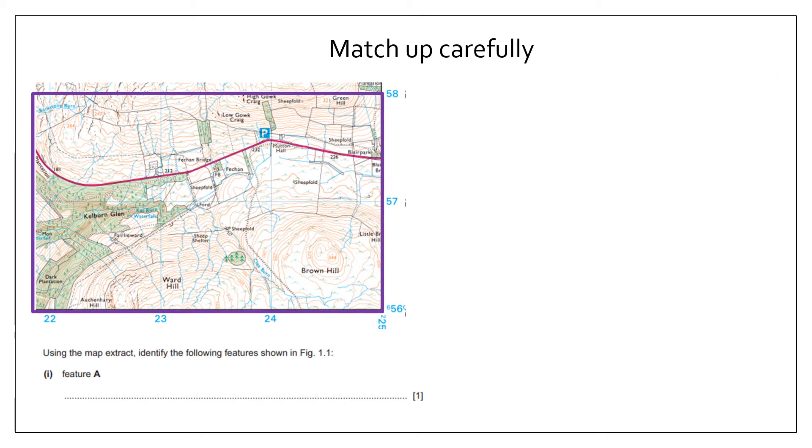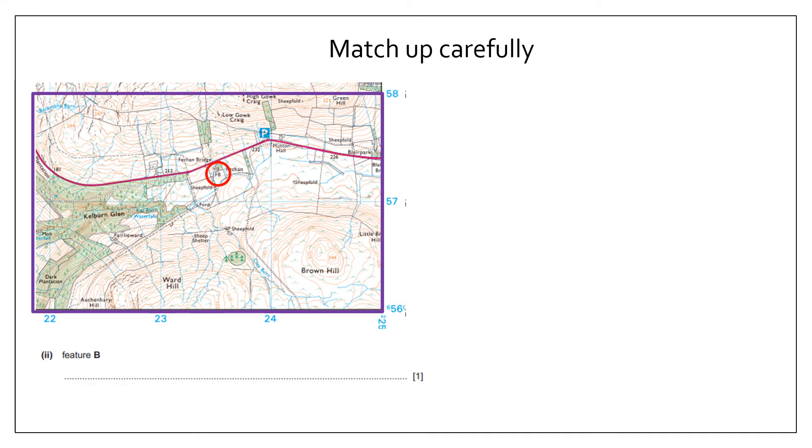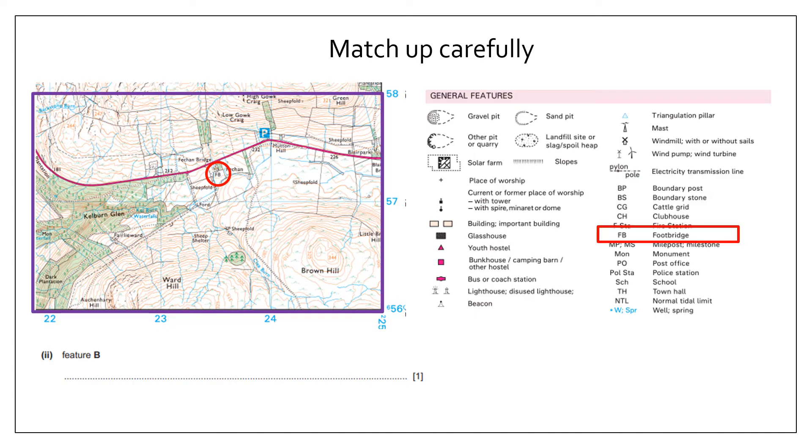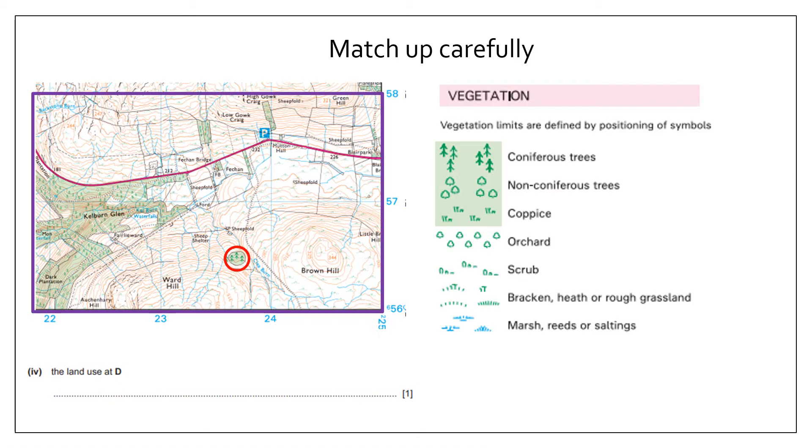Once you go through them, it's really important that you match up carefully. Feature A is a red line, and in this case the red line is a main road — I'll copy exactly what is written. Feature B says FB, which stands for footbridge. For feature C, the focus is on the river, so I'm looking for a blue squiggly line. The river name is Kelber Glen. Feature D requires identifying the land use — there is some vegetation, so that is coniferous trees, copying exactly what's written.